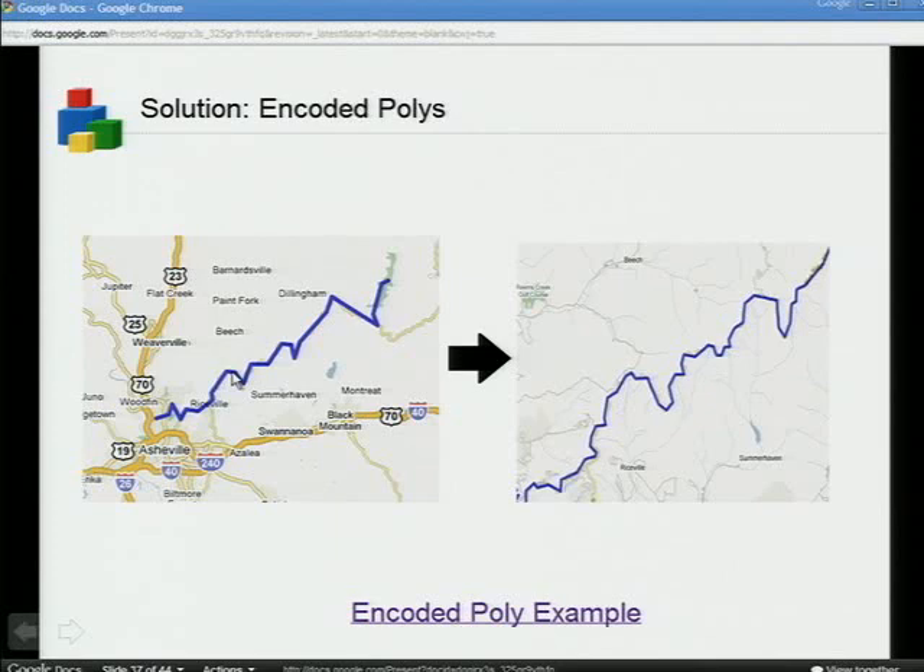There are situations where your users do want information about all those points, but not until they've zoomed in quite far. In this example, a line is at a higher zoom level, and as we zoom in we see more and more points. You can do this easily in the API using encoded polylines. You basically take your polyline data with all the points and specify which zoom level they display at. We figure out what to show based on the encoded information and the current zoom level. This means if the user is at a higher zoom level, you can show a lot more polylines because they add up to the same number of points. There's documentation on how to write encoded polys, and lots of scripts that can do it for you. In your database, it's a more succinct way of storing polyline information as a giant string.